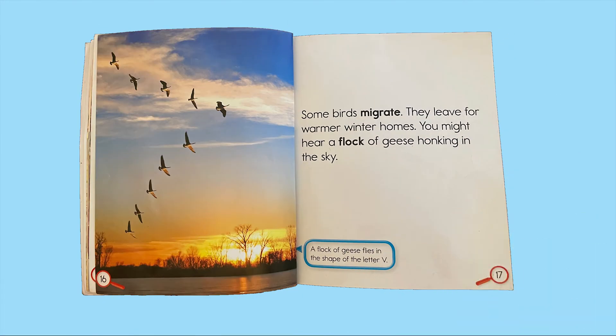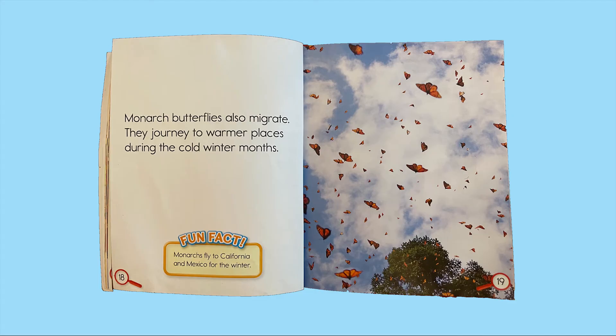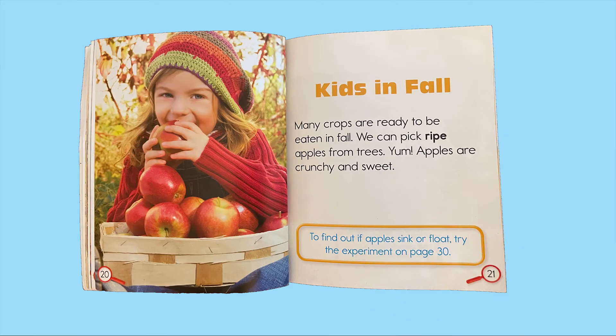Some birds migrate — they leave for warmer winter homes. You might hear a flock of geese honking in the sky. A flock of geese flies in the shape of the letter V. Monarch butterflies also migrate. They journey to warmer places during the cold winter months. Fun fact: monarchs fly to California and Mexico for the winter.